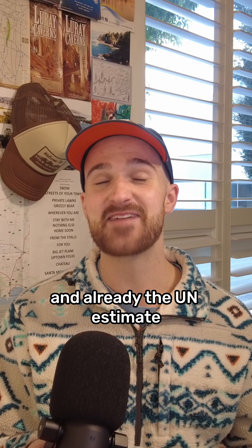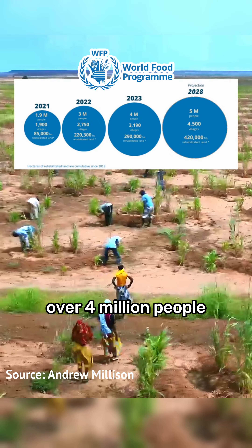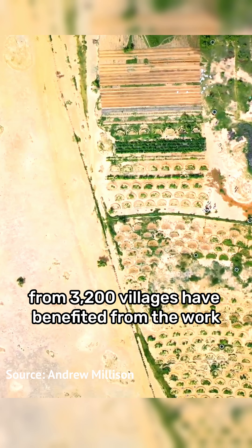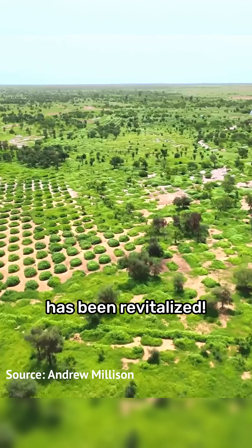Already the UN estimates that since the program started back in 2018, over 4 million people from 3,200 villages have benefited from the work, and 300,000 hectares of previously degraded land has been revitalized.